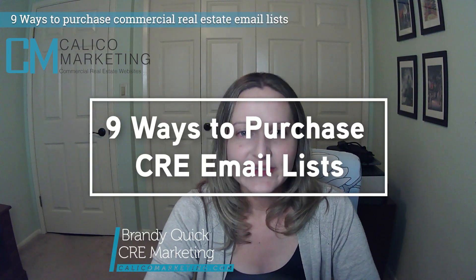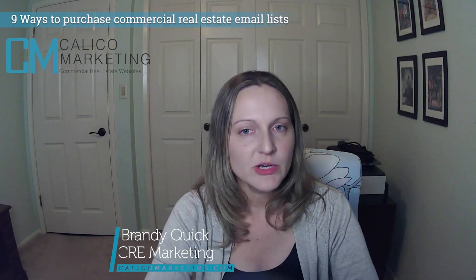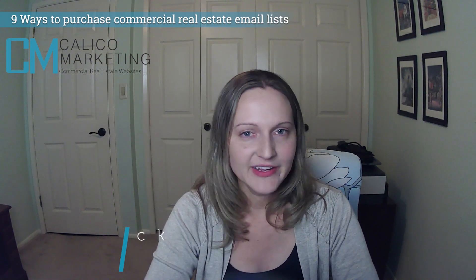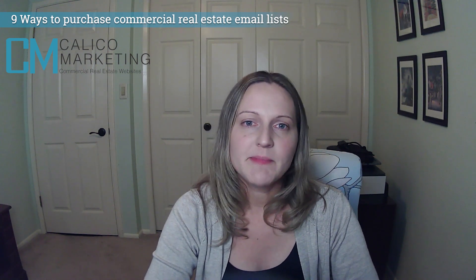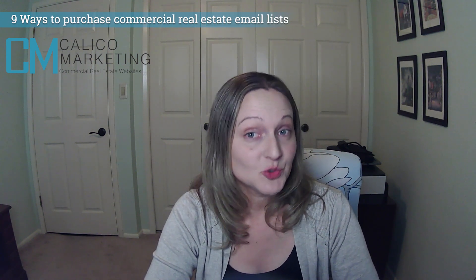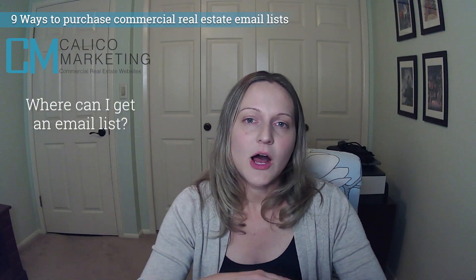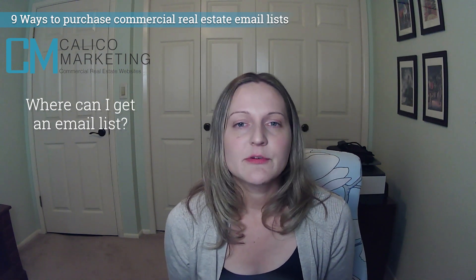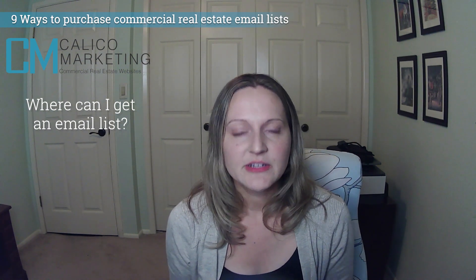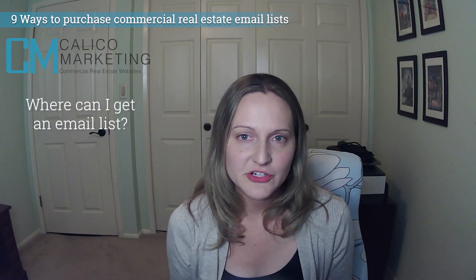With the emergence of email increasingly being used for advertising commercial real estate listings and services, the big question I get all the time is: where can I buy an email list? Due to anti-spam laws, purchasing mass emails has become a little tricky, but you can get around this with lists that have opted into affiliate marketing — people that have approved their emails to be distributed to certain lists. Here are nine options for emailing your target market.